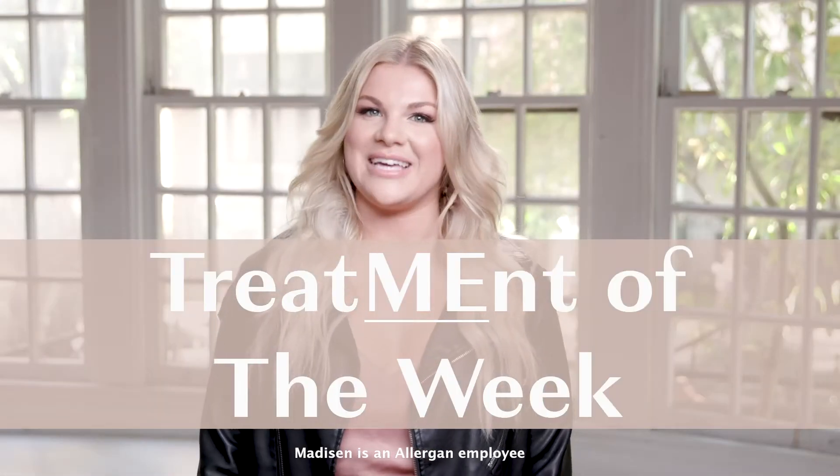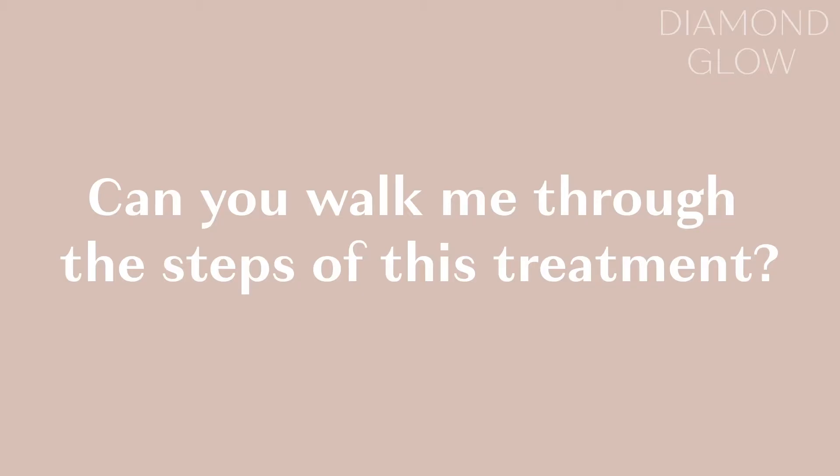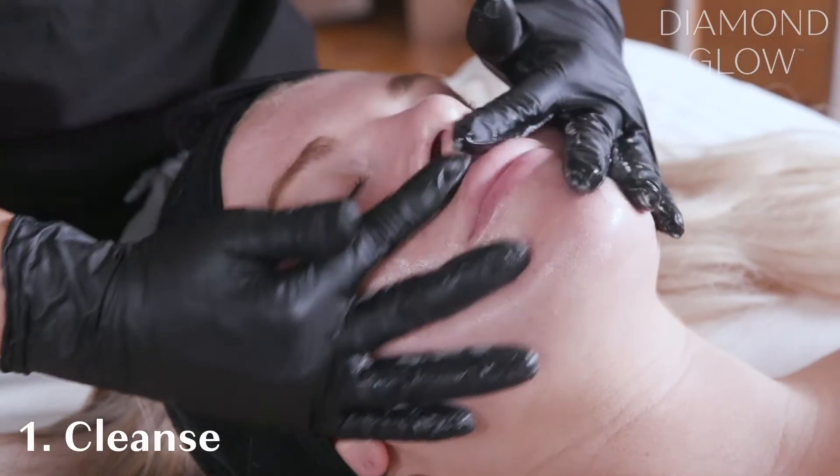I'm Madison and this is Treatment of the Week: Diamond Glow. We're going to start off by cleansing the skin. We want a really nice clean canvas and then we'll start with the treatment.